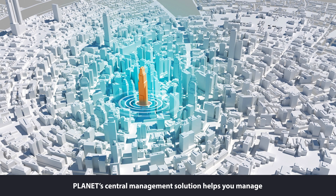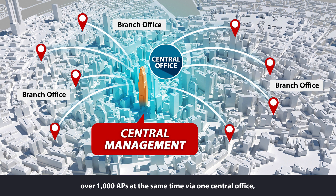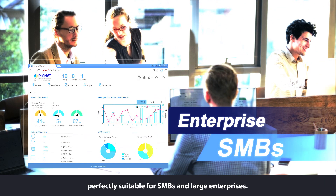Planet's central management solution helps you manage over 1,000 APs at the same time by one central office, perfectly suitable for SMBs and large enterprises.